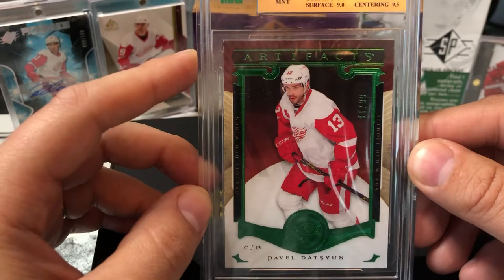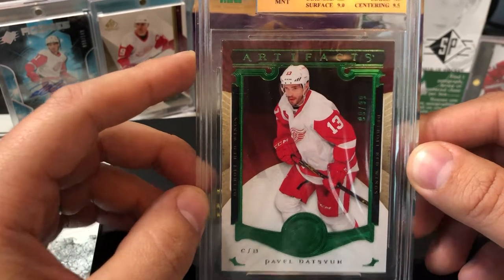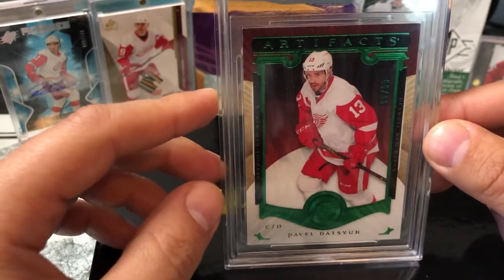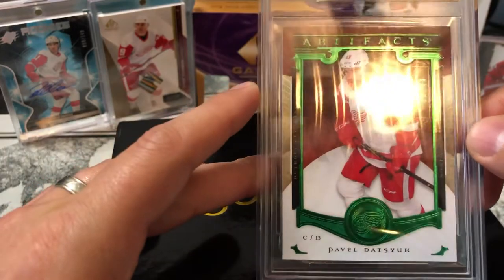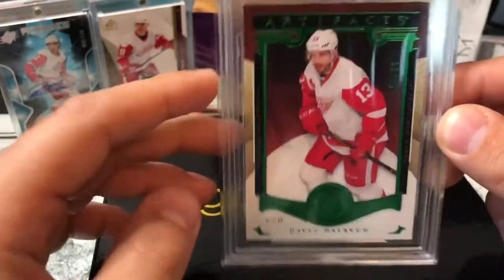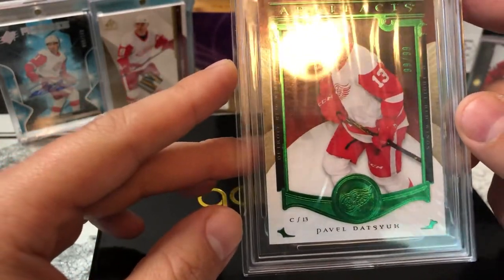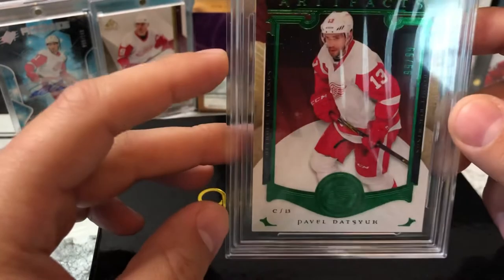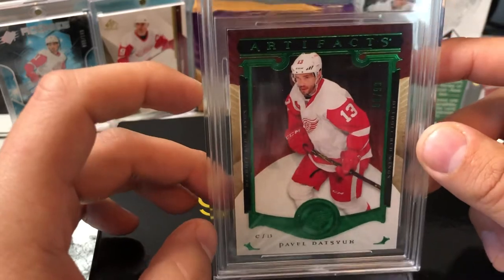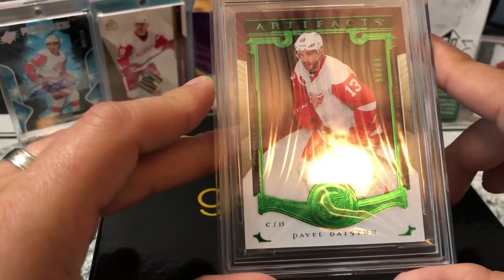Growing up watching him here in Detroit, I got an Artifacts card. This is actually my first graded card that I have. Not the rarest of cards, but still a very nice looking Pavel Datsyuk Artifacts — I believe it's 99 of 99, so the last card off that list. He's an absolute magician with the puck. I've seen him do quite a few fun things in person, and I want to start building my collection out based off of that.